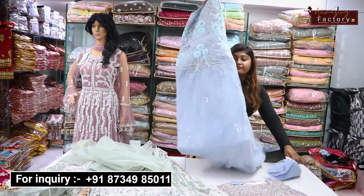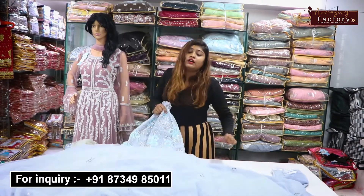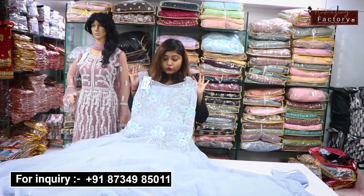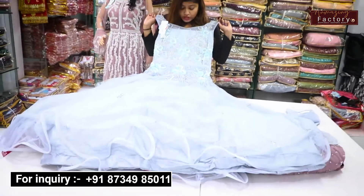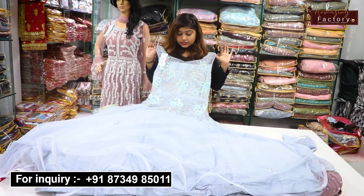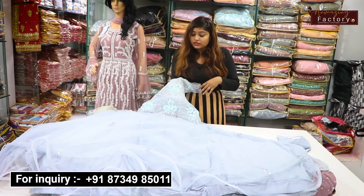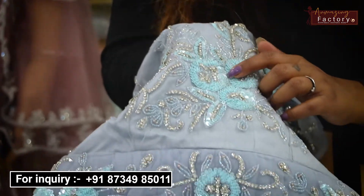Now let's go to the net fabric. You will get long gowns with full floor length. It's a very beautiful Barbie gown. You can also get Barbie gowns here with sequins and stone work. You can see the sequins and sequin work — the sequins are pretty and green.